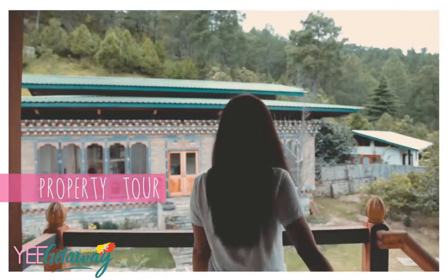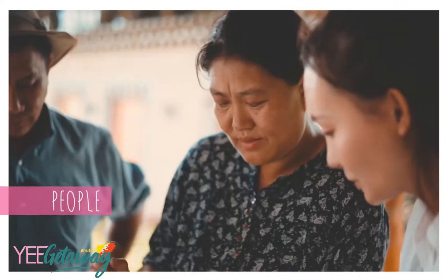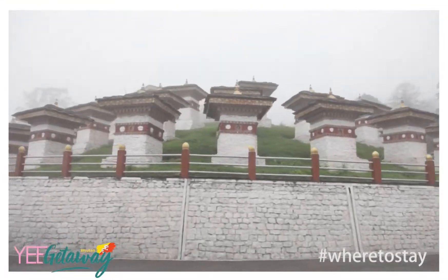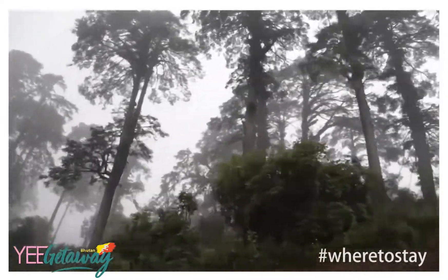Join me as I take you on a tour to some of Bhutan's most beautiful hotels and homestays. We'll try the food, property tour, and also meet the people behind these wonderful places. Are you ready? Welcome to the first episode of Hotels or Homestays.